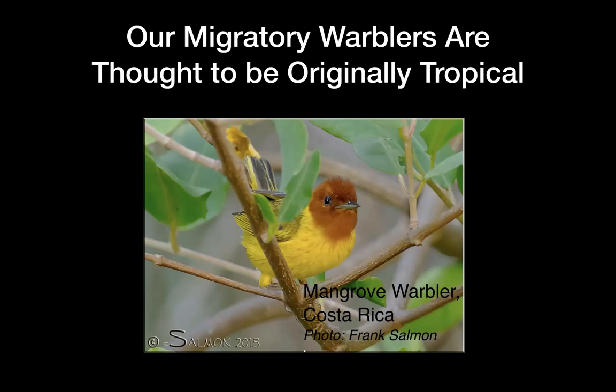They're only here about four months. Most of them don't breed in central Florida — just a couple do. Most are breeding farther north in the eastern forest. And another reason we think they were originally tropical is because there's a whole lot of species in the tropics.